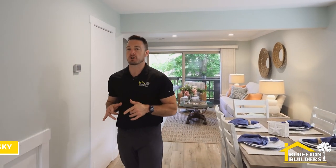Hey, I'm Ryan with Bluffton Builders. Today we are at 5 Tanglewood Drive in beautiful Caligny Beach in Hilton Head Island. This project was just featured on HGTV's Beachfront Bargain Hunt, and I'm really excited to show it to you.